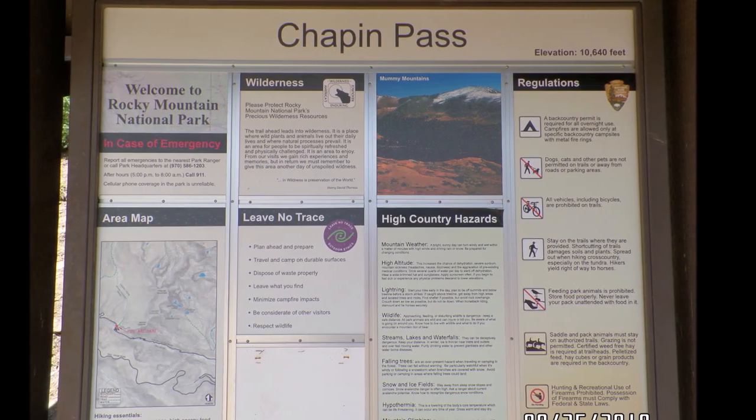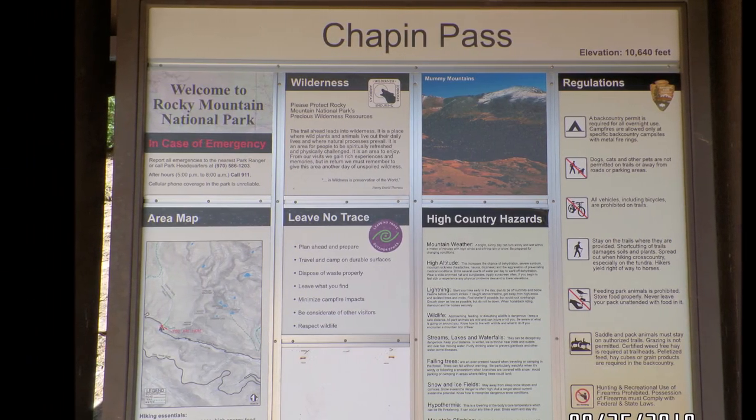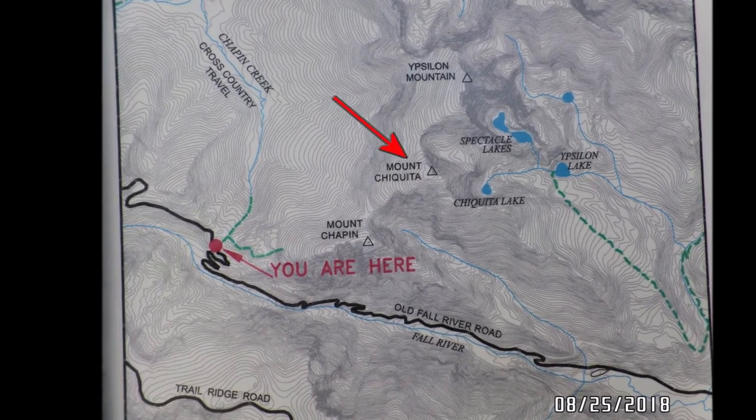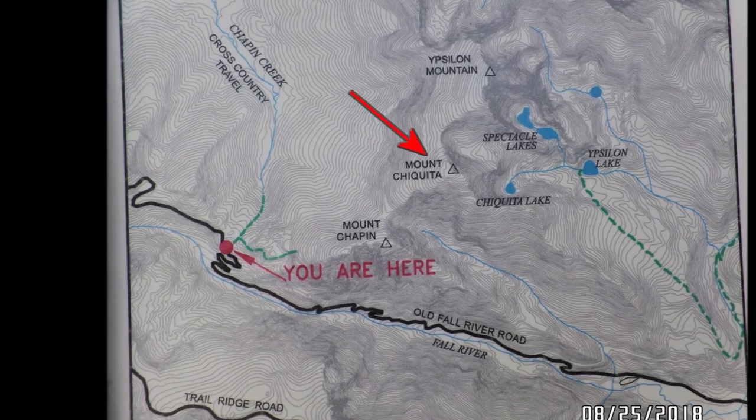Saturday, August 25, 2018 was Take Your Daughter for Workout Day, so Stephanie and I worked out on 13,000-foot Mount Chiquita in Rocky Mountain National Park.